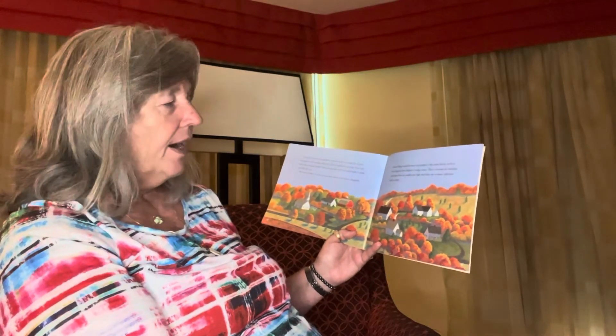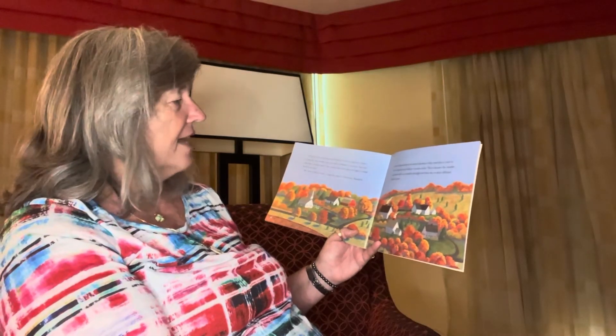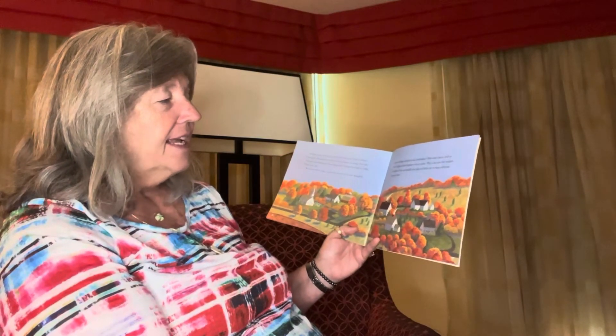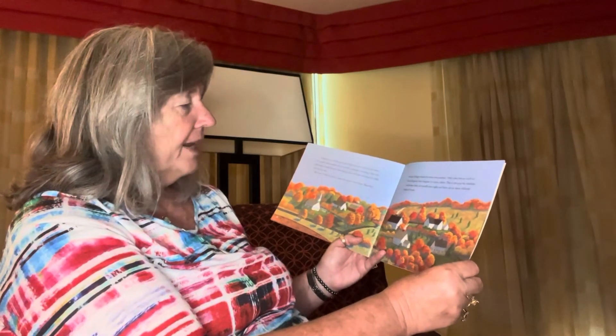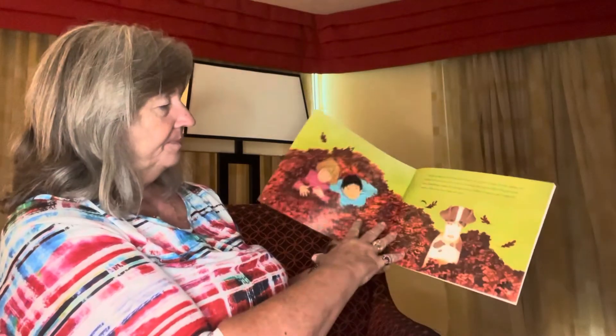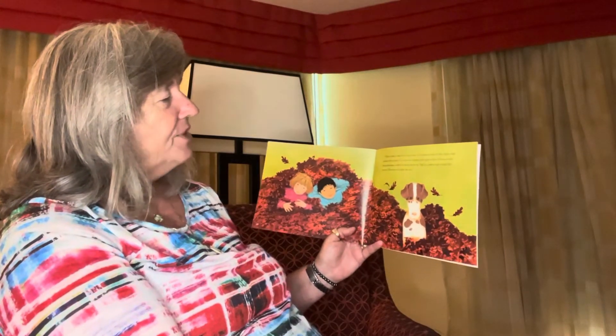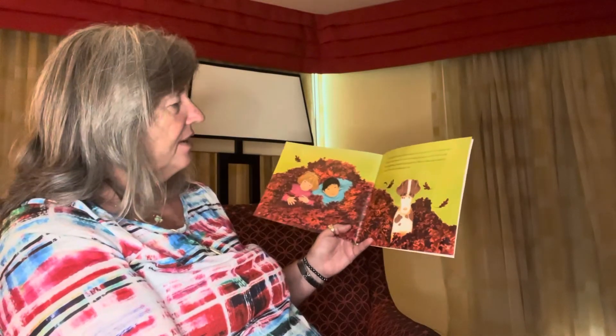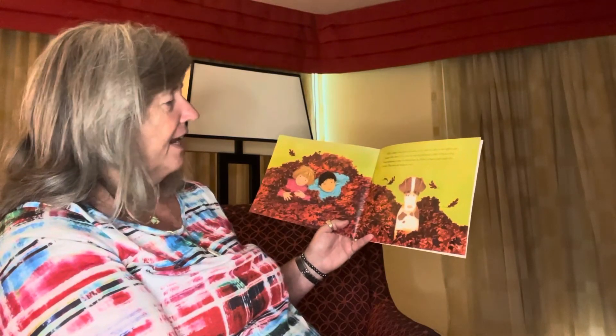Beautiful autumn foliage cannot be seen everywhere. Only some places, such as New England, have displays of many colors. This is because the weather conditions there are usually just right, and there are so many different kinds of trees. Fall is the time to have fun with the leaves — to take in the sights and sounds of the leaves, jumping into great piles of leaves, and then sometimes raking them up.